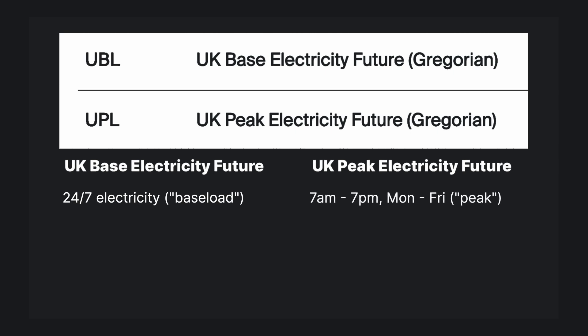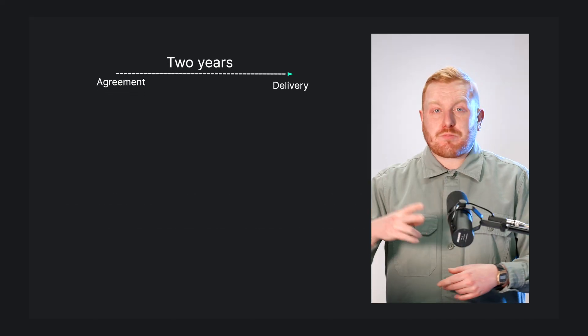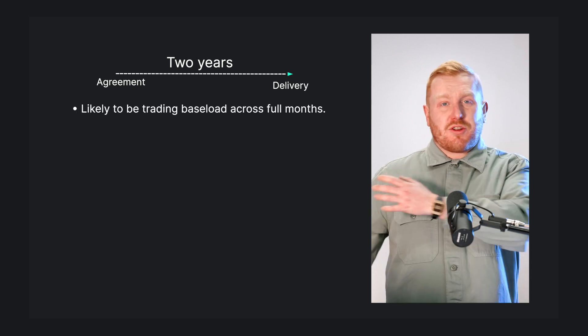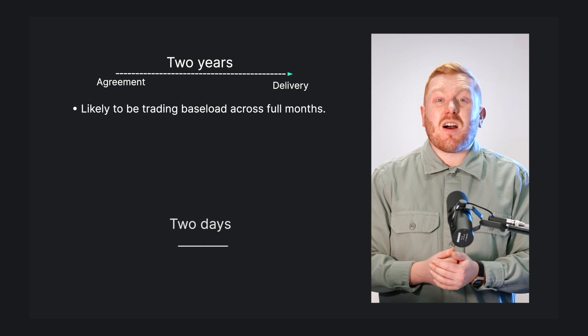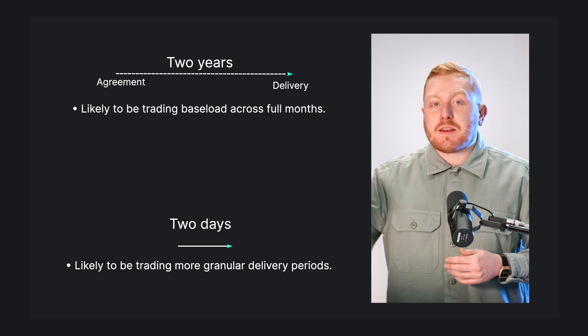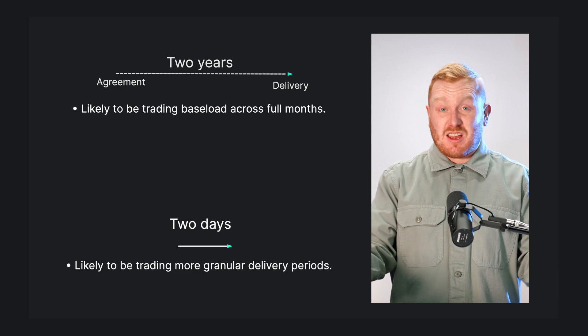The other is UK Peak Electricity Futures — electricity traded during peak hours from 7am to 7pm Monday to Friday. In both cases, delivery is required across a full month and can be traded as far as five years in advance. Generally, the further in advance something is traded, the longer the agreed delivery period. So if you're trading two years in advance you'd likely be trading baseload across full months, but if you're trading two days ahead you're more likely to be looking at more granular delivery periods — four-hour windows known as EFA blocks, or even single hours.